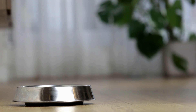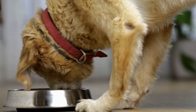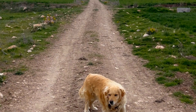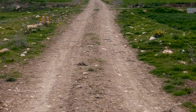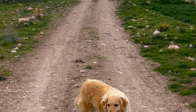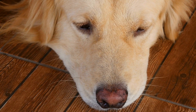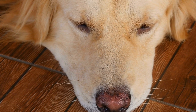Taking your Golden Retriever puppy to the vet for the first time is an essential step towards ensuring their lifelong health and well-being. By understanding what to expect during the visit and adequately preparing beforehand, you can make the experience as stress-free as possible for both you and your furry friend. Remember, regular veterinary care is crucial for maintaining a healthy and happy bond with your Golden Retriever puppy for years to come.